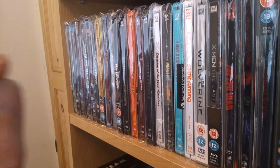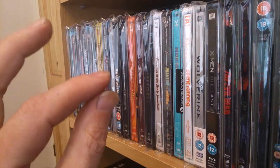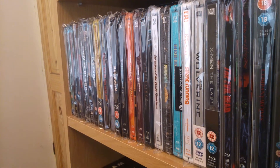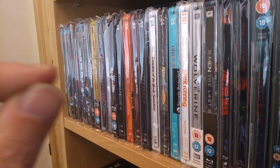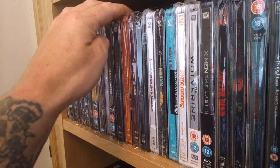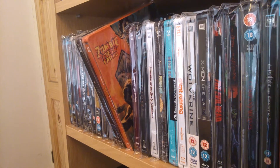If you like what you see, subscribe and come back. What I don't have on steelbook, I've got keep case Blu-rays — the Arrow ones. If you like what you see, subscribe and come back tomorrow. Rock on.